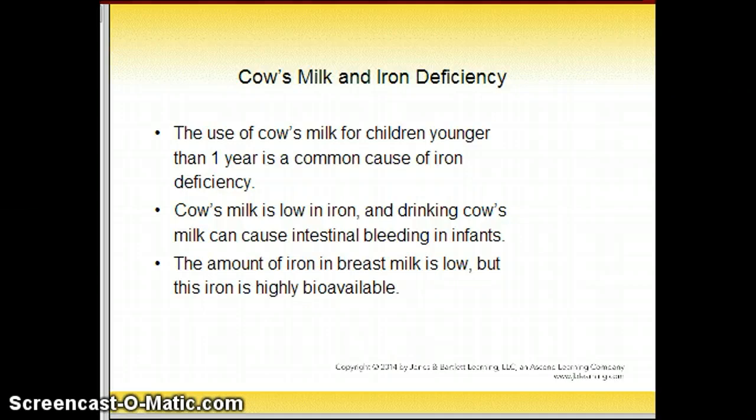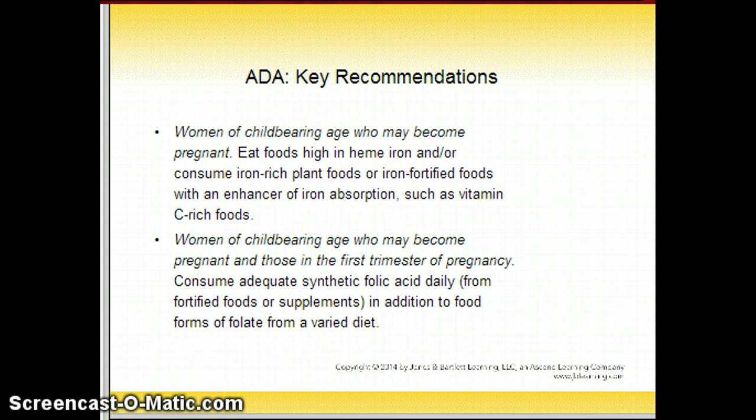The use of cow's milk for children younger than one year of age is a cause of iron deficiency. Cow's milk is low in iron, and drinking it can cause intestinal bleeding in infants before that year of age. The amount of iron in breast milk is low, but this iron is highly bioavailable. The American Dietetic Association recommends that women of childbearing age eat foods high in heme iron and/or consume iron-rich plant foods or iron-fortified foods with an enhancer of iron absorption, such as vitamin C. Meat and animal products are your best sources of iron.